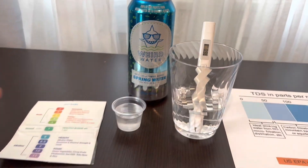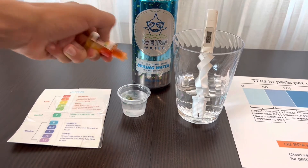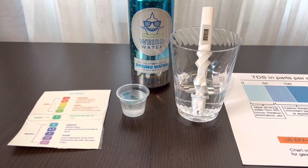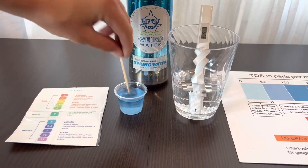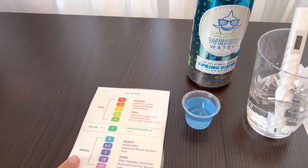Now let's test the pH level. Let's do 2 to 3 drops. Let's stir it a little for a better result. I give this an 8 — this is alkaline water.